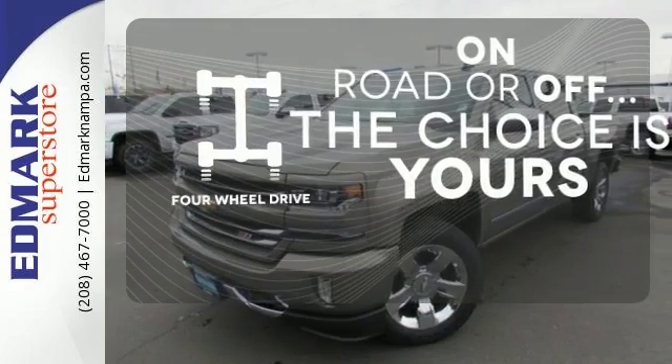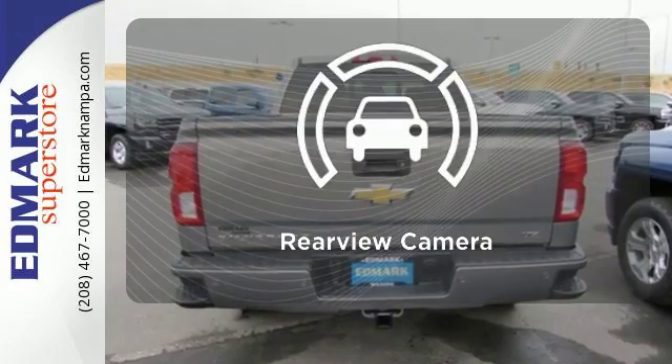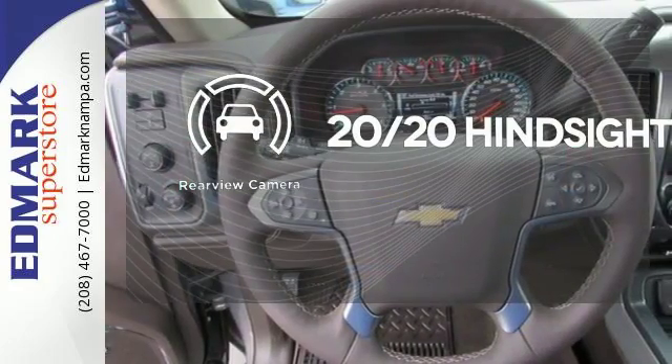The four-wheel drive allows you to go anywhere. The Bose sound system gives you a rich listening experience. See objects previously out of sight with the rear-view camera.